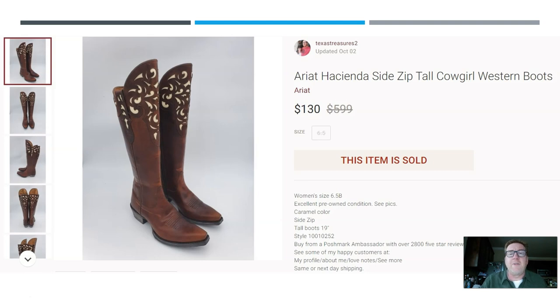Getting close to the end — remember these are 50 items sold for $50 or more, trying to help you know which items to look for when sourcing. You should have picked up on some trends. Here we have a pair of Ariat Hacienda tall cowgirl boots. I used leather conditioner on these to clean them up — it's worth cleaning leather shoes because you'll get more money. I think I paid $7 or $8 at a thrift store and they sold for $130 on Poshmark within a couple of days. Beautiful, stylish, and very rare.